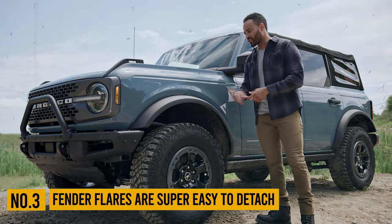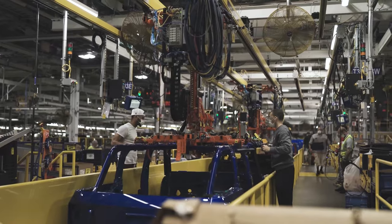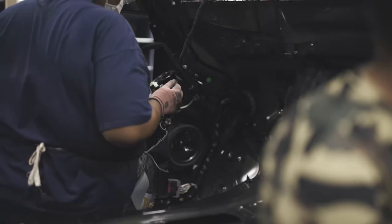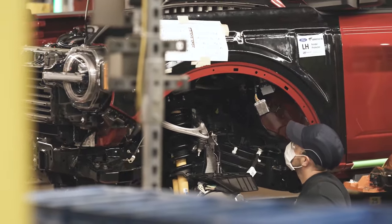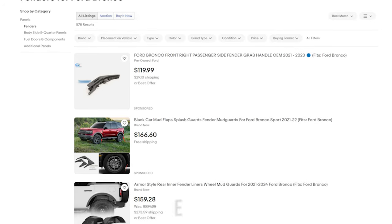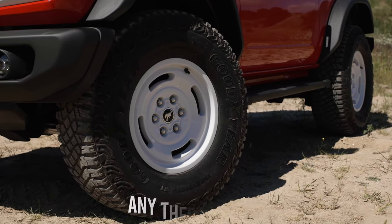Number 3: Fender Flares Are Super Easy to Detach. When Ford engineers were designing the new Bronco, they knew this SUV would be primarily purchased by enthusiasts who love to modify their vehicles. The Bronco was designed with modifiability in mind, and while that's generally fantastic, a few things could have been executed better. One of them is how the fender flares are attached — Ford used just a couple of latches to make removal super easy, but that also means they can be stolen very easily. You can already find them for sale on eBay and similar platforms, so hopefully the aftermarket will offer a way to secure them, or you'll need a DIY solution to avoid theft worries.